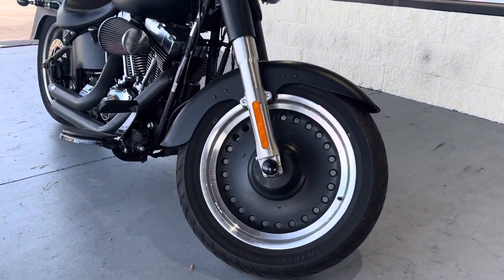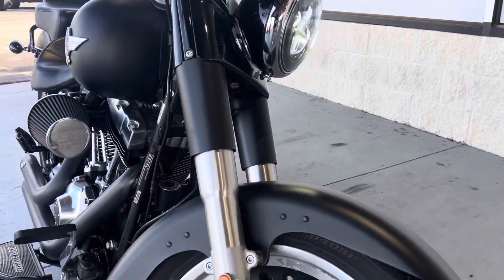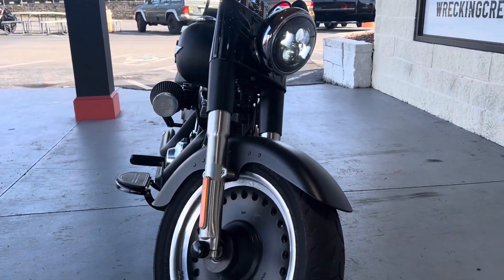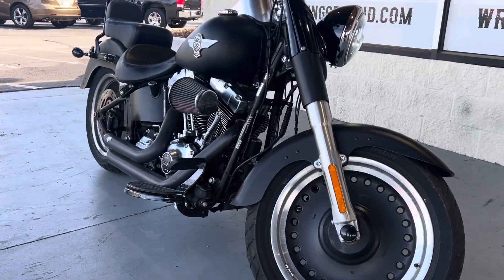What's going on guys? Casey here at Wrecking Crew Harley-Davidson, here to showcase another beautiful bike we've got here. This is our 2015 Fatboy — an awesome motorcycle right here.